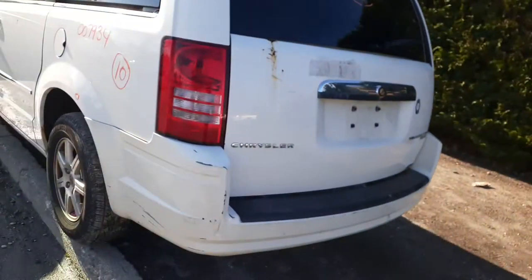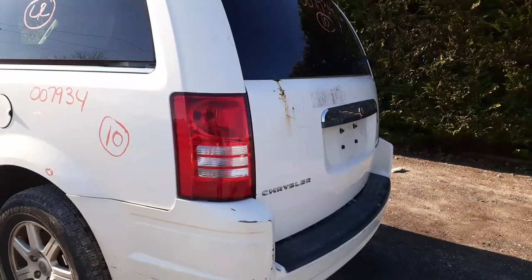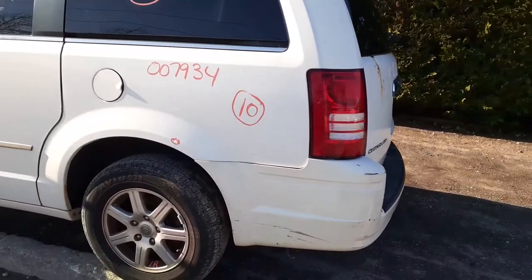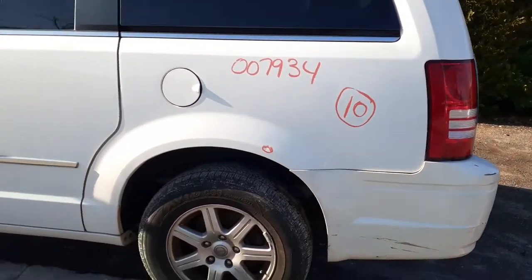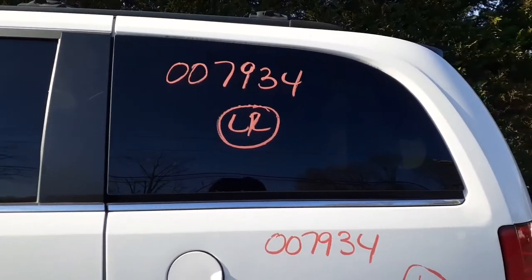Good left rear taillight. We have a good left rear quarter with one little ding as you can see in the shot right there. And we have a good left rear quarter.